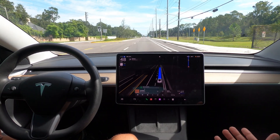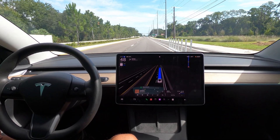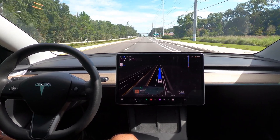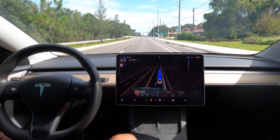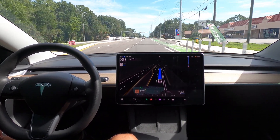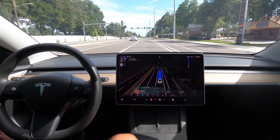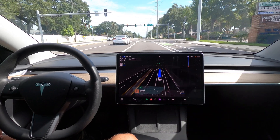I can still look left — if I need to check something out, check my mirrors, I can look right for a couple of seconds before I get the prompt. It's a reasonable amount of time to stay alert and aware of your surroundings without the system giving you that on-screen prompt to look forward. It's really game-changing.